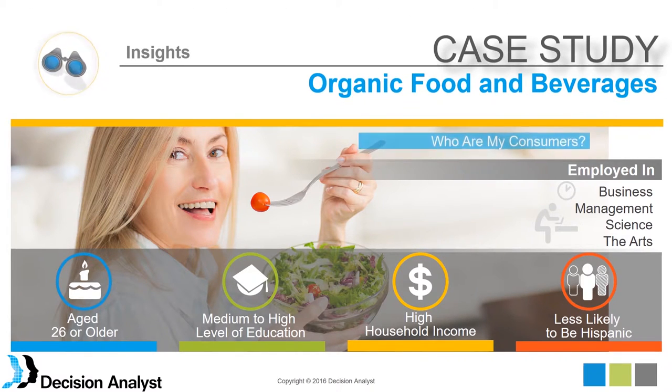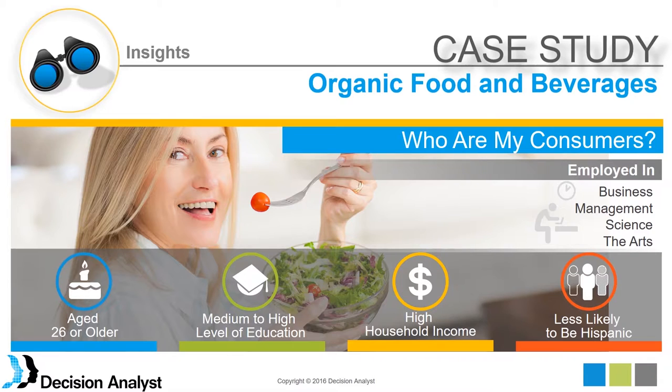From this predictive model, we found who the consumers are. Variables like occupation — if they were employed in business management, science, or the arts — being a little older, having higher education, higher income, and being less likely to be Hispanic were not just correlated with the survey response variable, but actually predictive. The validation used a model trained on the training data and then tested on the validation data, confirming these variables were genuinely predictive of finding those consumers.